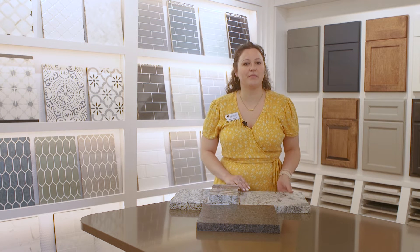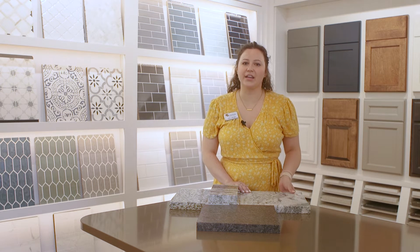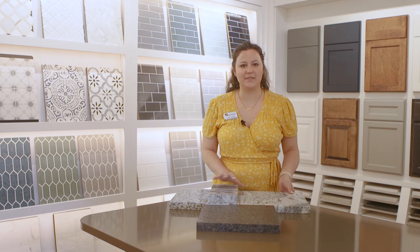Granite is a natural stone that is sourced from the earth, so there can be some variation in color and tone and pattern from slab to slab.